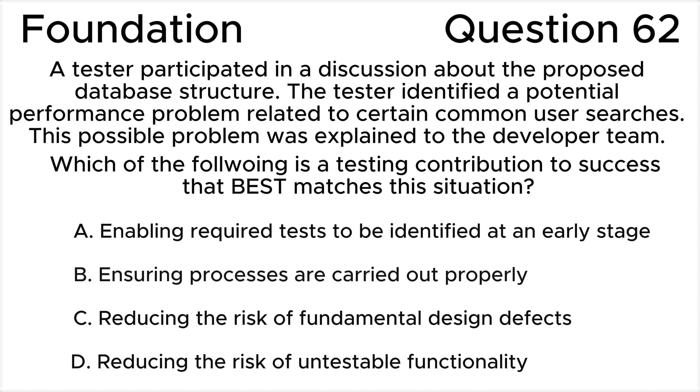A. Enabling required tests to be identified at an early stage. B. Ensuring processes are carried out properly.